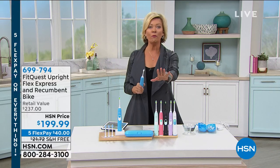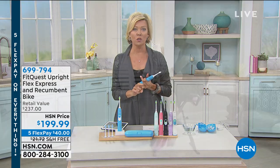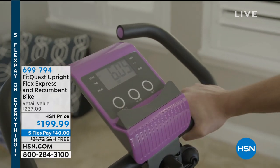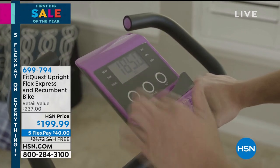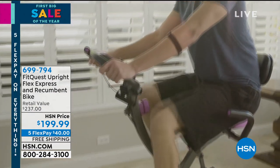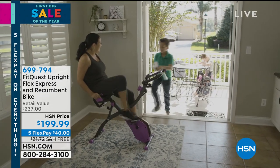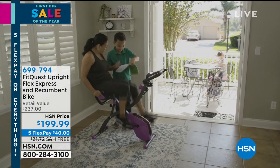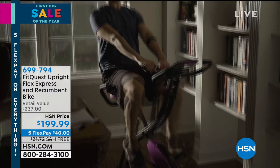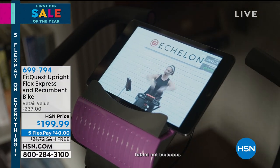Before we talk about this, I wanted to let you know we've got a couple things still in stock to support your own physical health goals — namely the FitQuest upright Flex Express bike. It's the best. I have it — it sits in my living room. We just jump on for 15 minutes during a show and before you know it, it's 30. I love that it's got upper body engagement, and it can be used as an upright or a recumbent bicycle. You can burn calories, spike your metabolism, feel great, get some strength training in, and yes, everybody can enjoy it.